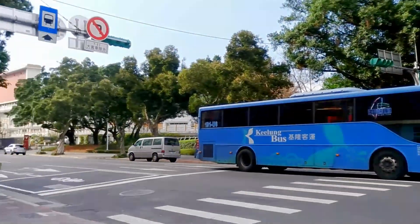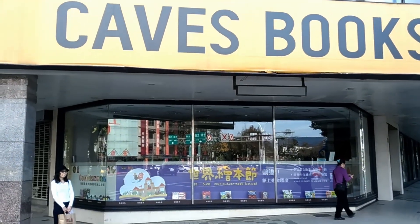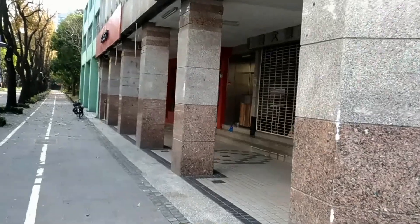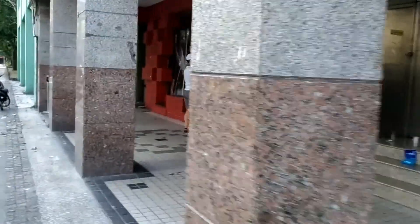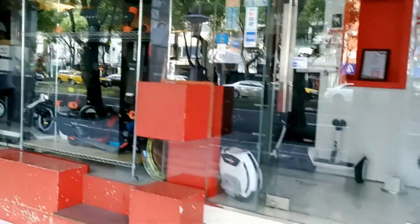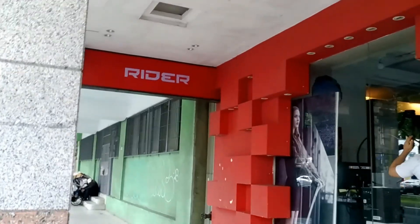Just across the street you have Caves Books, which is the first address for foreign books basically here in Taipei. And very interesting what I just discovered right next door — an interesting shop with all kinds of Segways, or transportation robots as they call them. They're called Rider. Let's move on.